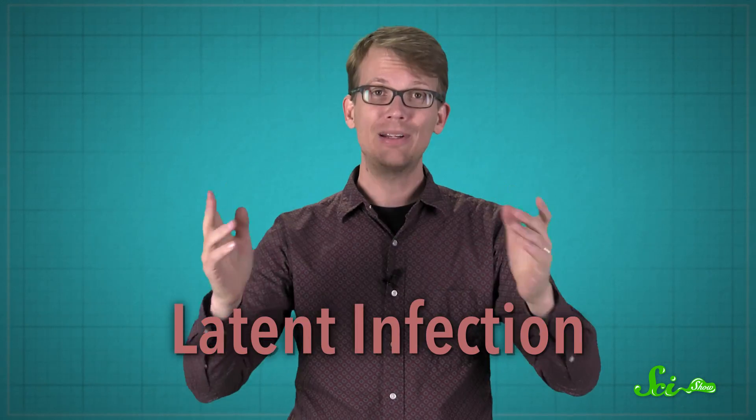Some pathogens are tricky. They can go dormant in tough conditions, or even hide in your body without you knowing, and reactivate to cause latent infection. So here are six of the sleeper agent pathogens that can come back to haunt you.